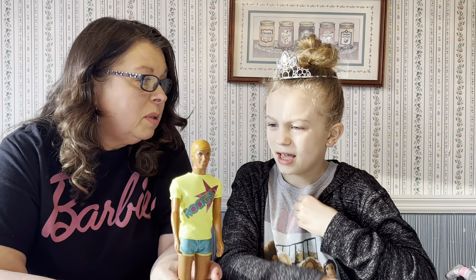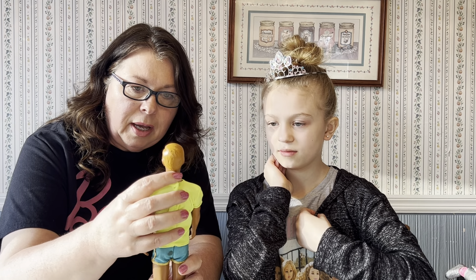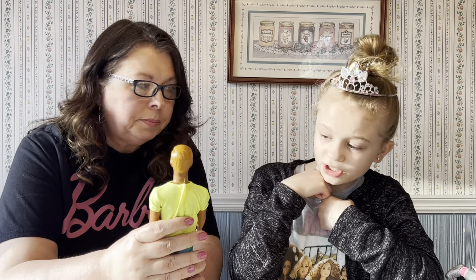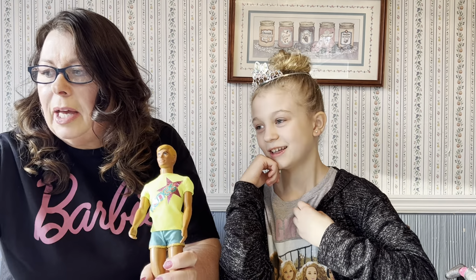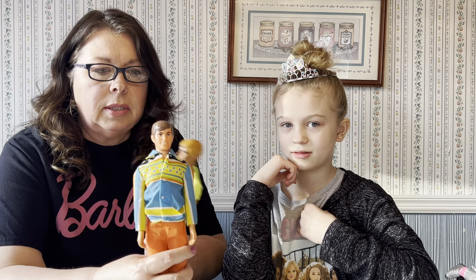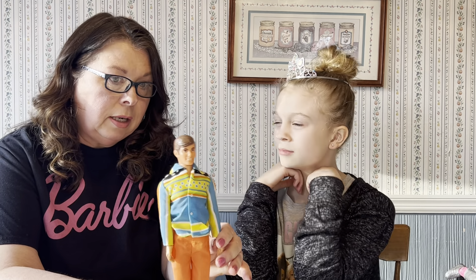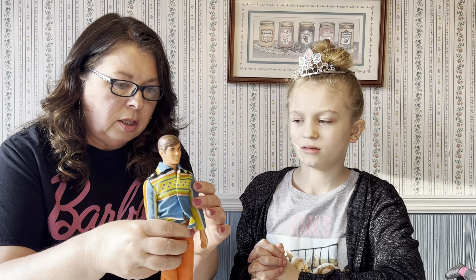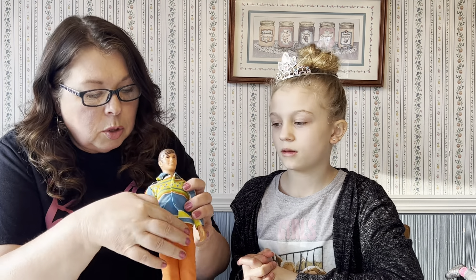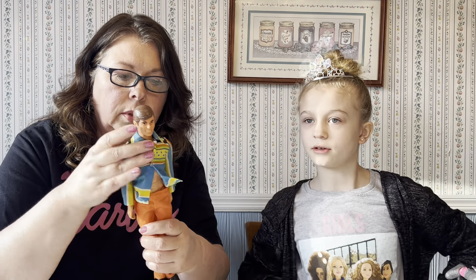He was my guy for a long time. They have 'Mattel' molded on the back of his neck. I got this other guy a little bit later — he's a 'Live Action' kind of guy with click legs. He doesn't have much articulation in his arms, but he could kind of dance and move around. That's kind of how some of our guys are made to move now.